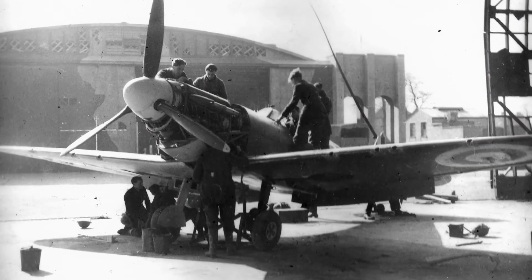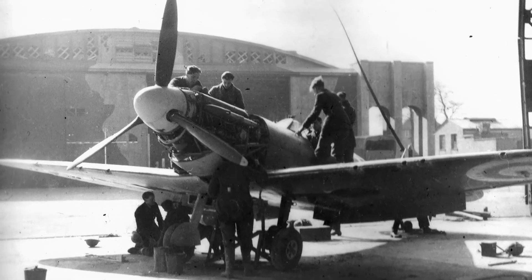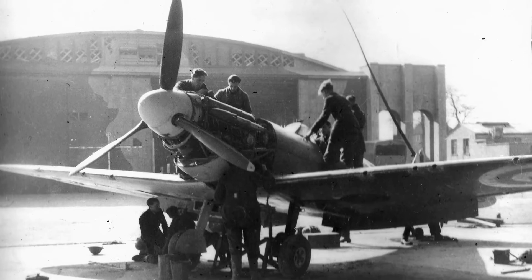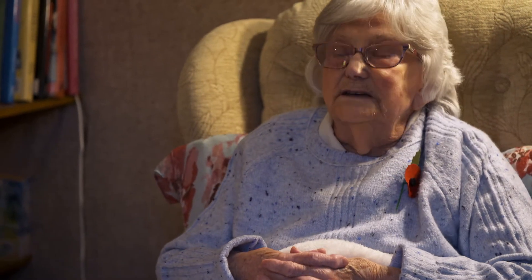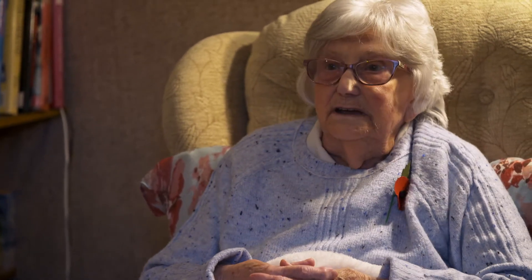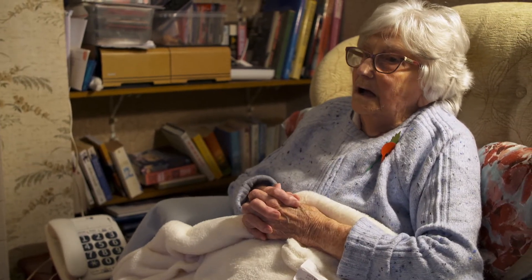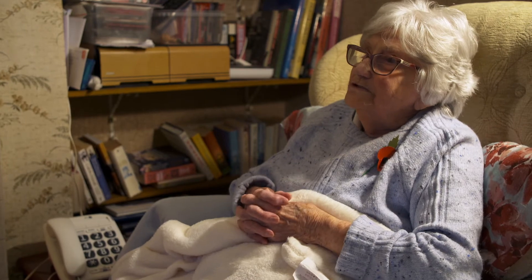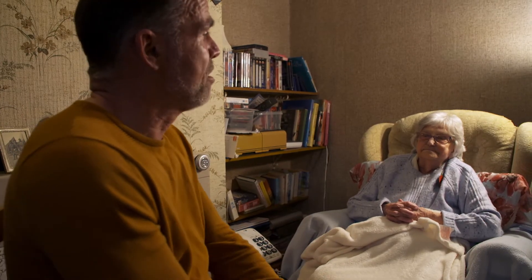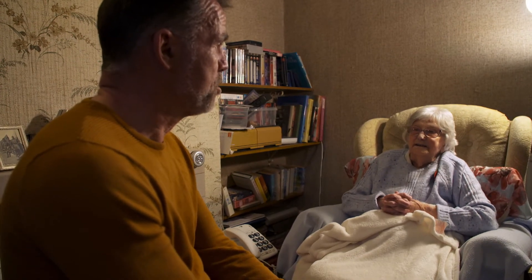In 1944, Gladys was posted to RAF Hawkinge in Kent, servicing planes flying missions over France and Germany. Ray asks about her checks — tyre pressures, brakes, hydraulic fluid. Gladys: "The men used to do" the more complex checks. Ray: "When you're saying you were just there for the men, I do think you're undervaluing what you were doing." Gladys: "Very likely. We shouldn't."